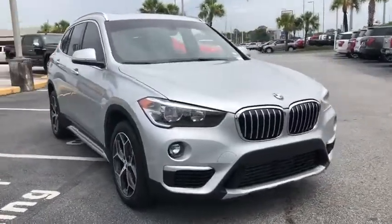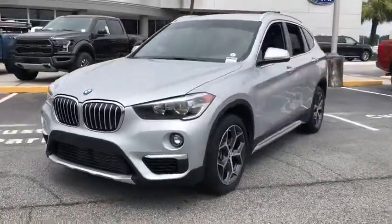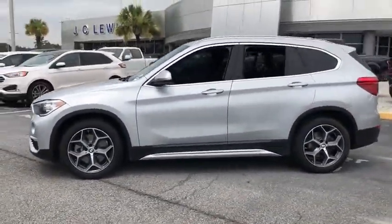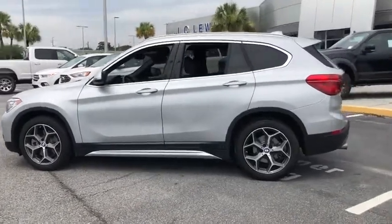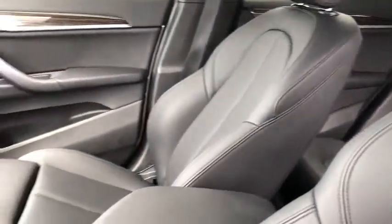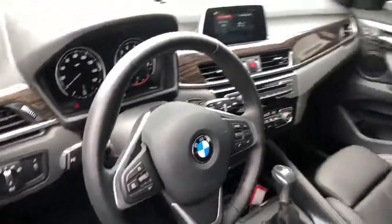The 2018 BMW X1. Based on the BMW 3 Series, the X1 is a compact crossover SUV. Slightly smaller than the X3, the X1 gives you all the refinements, power and style of other BMWs in a slightly smaller, sporty and easy to navigate option. This vehicle has less than 20,000 miles.